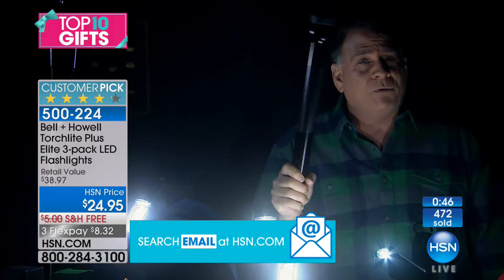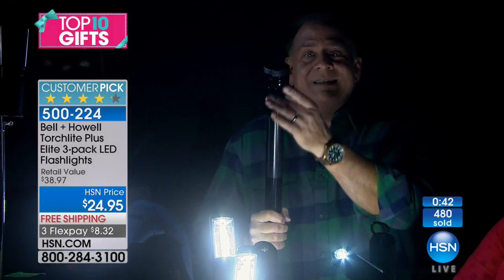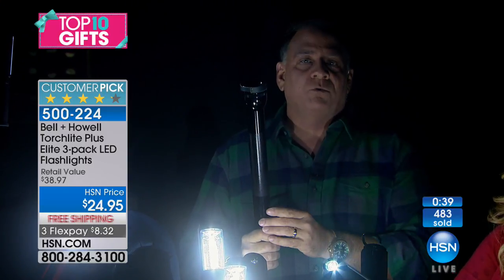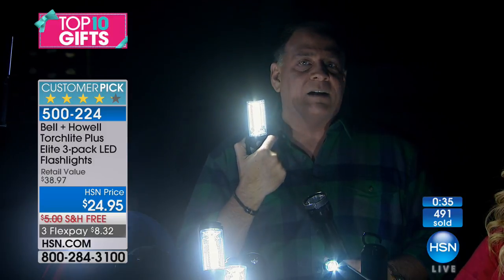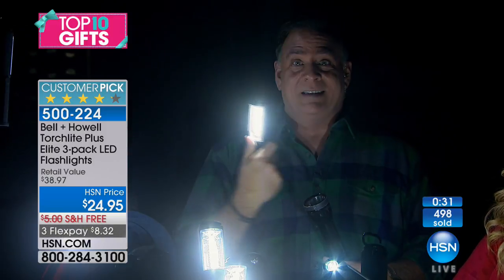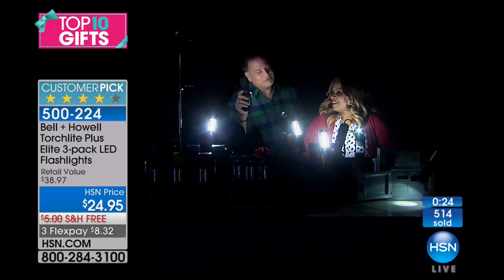A big old flashlight puts out a lot of light but it's super heavy, uses D-sized batteries and lots of them, and burns through those like there's no tomorrow. This little guy, because of those COB LEDs — the latest technology — is going to last you a really long time and puts out tons of light.